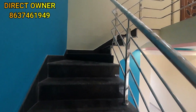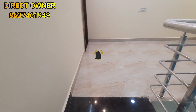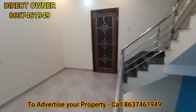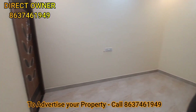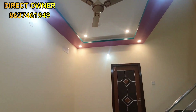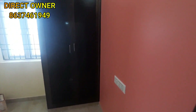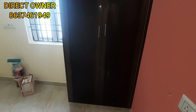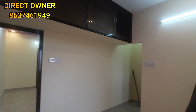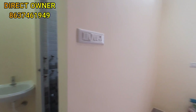Let's go to the bedroom. There is a hall setup. The tiles are decent and the walls are finished nicely. There are two bedrooms. The door is of premium quality.